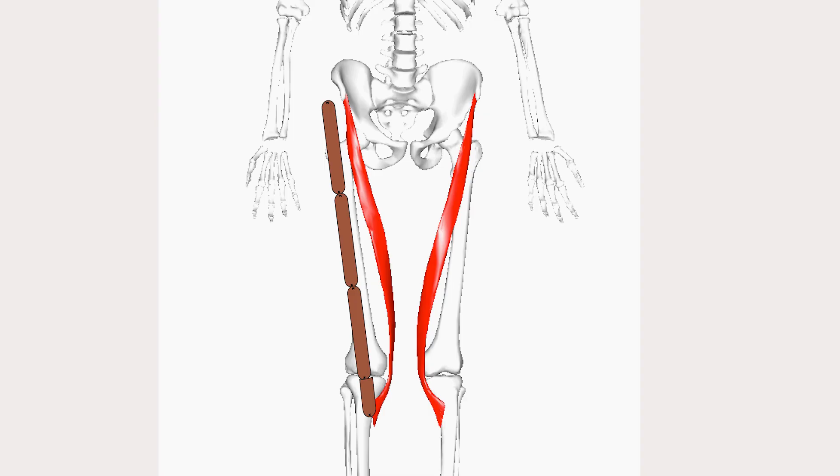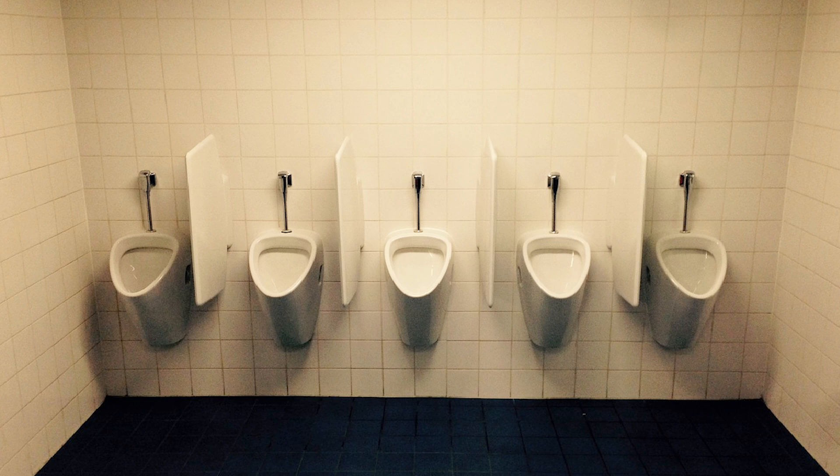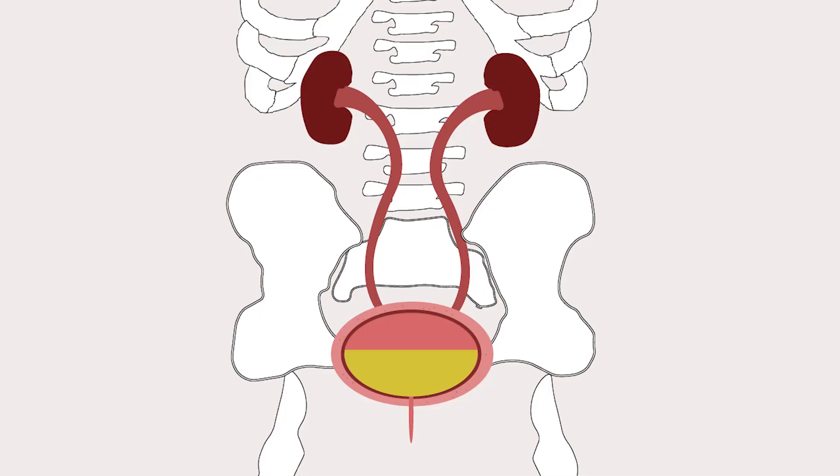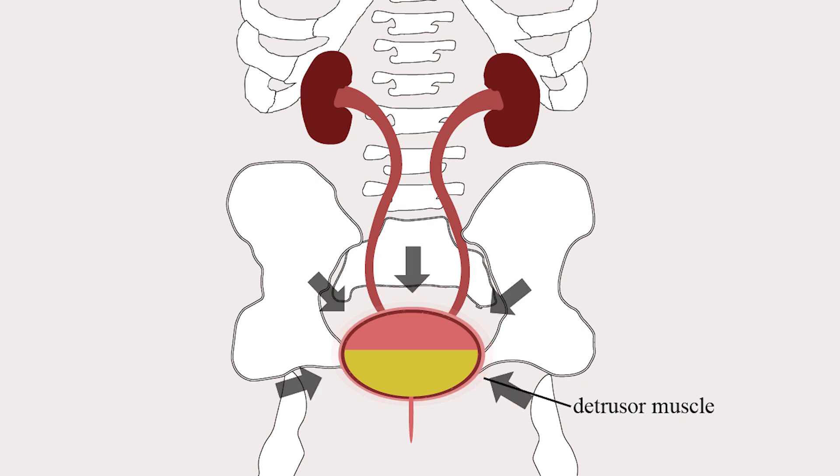Do you know how urination works? The bladder is not a muscle — it's just an elastic reservoir that holds liquid waste. Instead, urine is expelled by way of the detrusor muscle, a smooth muscle that surrounds the bladder. Upon activation of the pelvic nerve, the detrusor muscle contracts around the bladder, pushing urine into the urethra and out of the body.